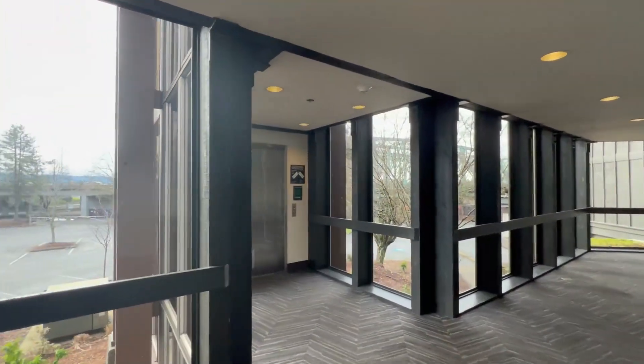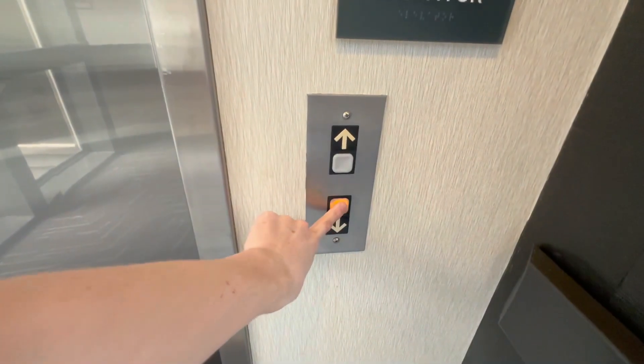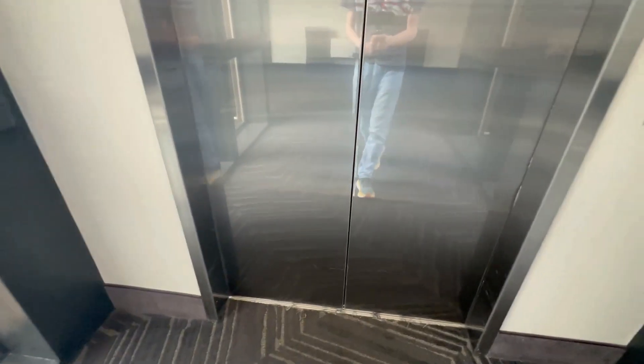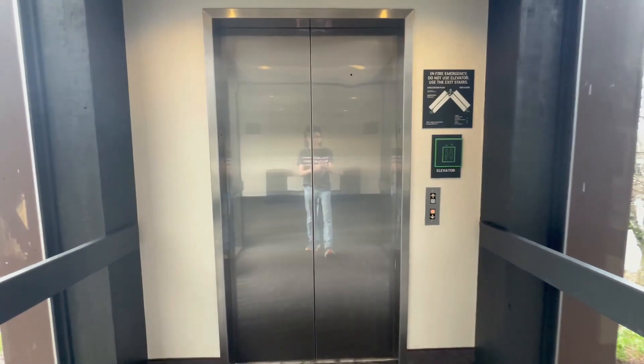And here we have an elevator that was once glass. You'll see what I'm talking about when we get inside. You can see, looking at the doors, the shaft is still glass.